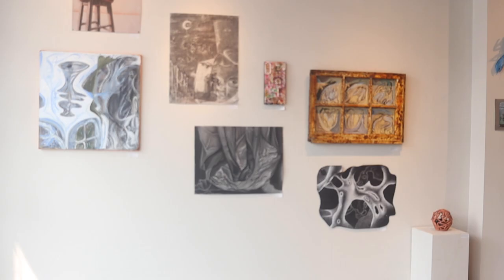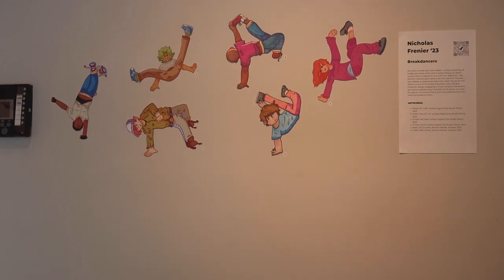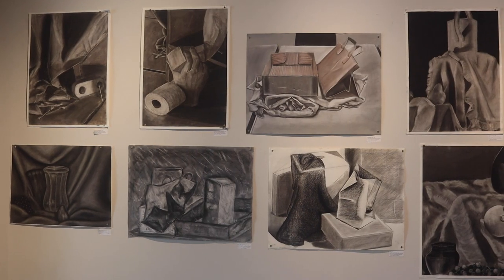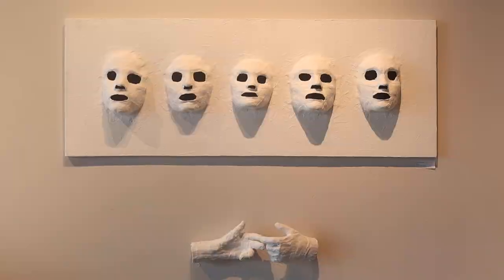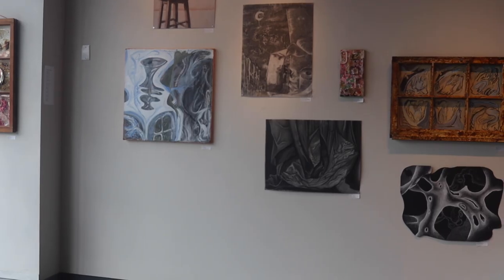I'm in the Honors Art III exhibition course, so my focus was creating a senior show for myself — curating work from this year and previous years, and then making a series this semester. And once we were at the gallery, it really meant laying it out and figuring out how it best was displayed.